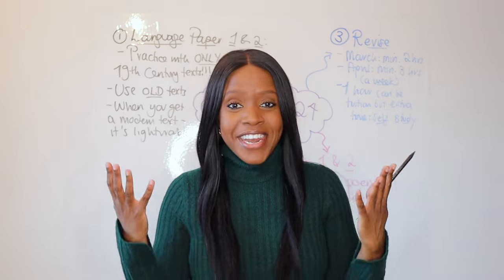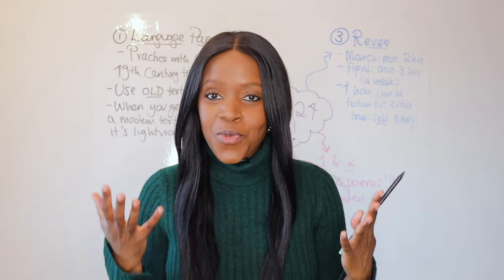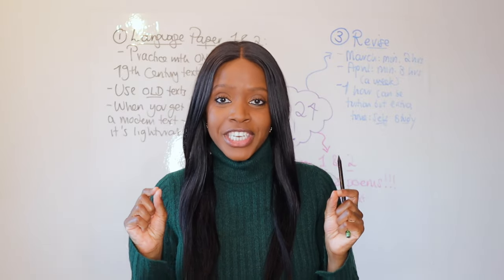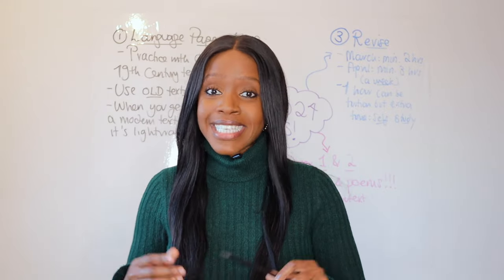Hello and welcome back to another GCSE revision video. We are now in March, welcome to yet another new month. For those of you who are in Year 11, what this means is you officially now have two months left before GCSE exam season begins.